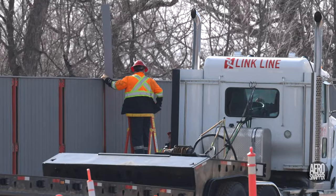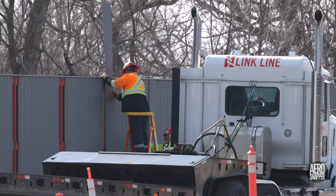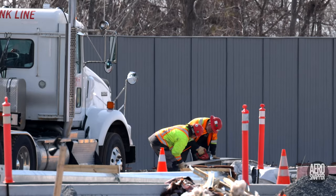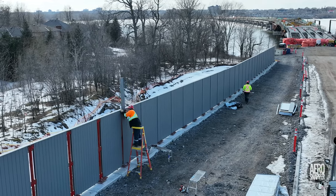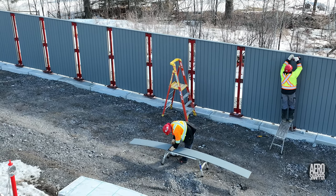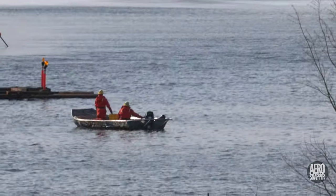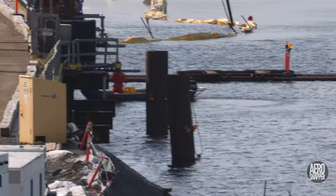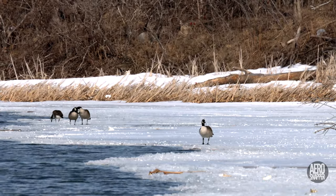Work on the fence continued on Thursday with the placement of the panels that conceal the fence posts. After careful measuring, each piece is cut to length. The process must be repeated many times — there are more than 70 poles, and another whole section of fence will be completed when the abutment is ready. Another encouraging sign of spring this week was the fact that the boats were launched, though there's still a significant amount of ice on the river.